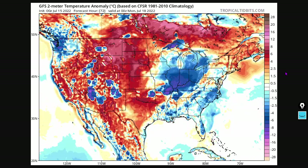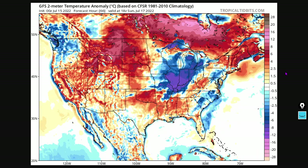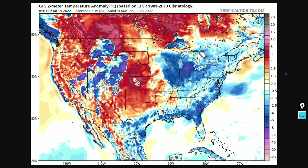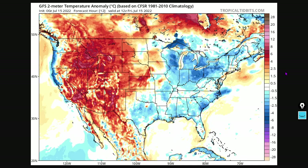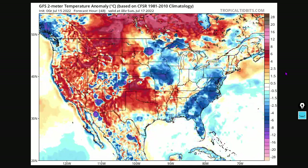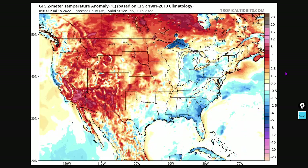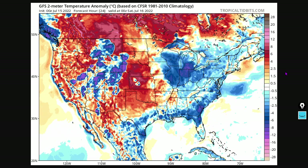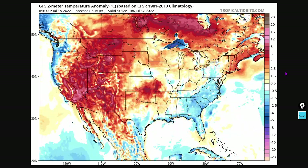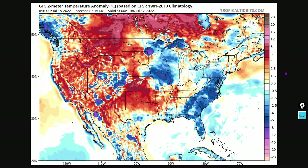How about a temperature anomaly forecast? This is the same model, the GFS. Just keep in mind the scale shown here is temperature in degrees Celsius. Some cold temperatures coming to Pennsylvania, also places like Illinois, Indiana, southeastern Missouri, and some big temperature swings happening there in the southern Rockies.